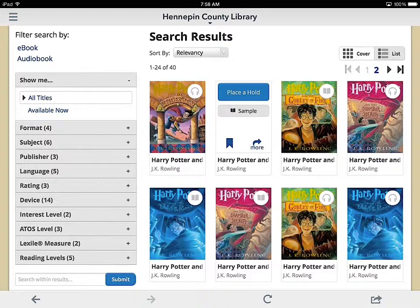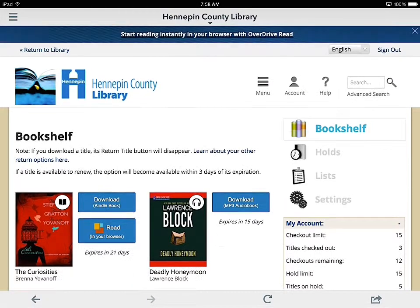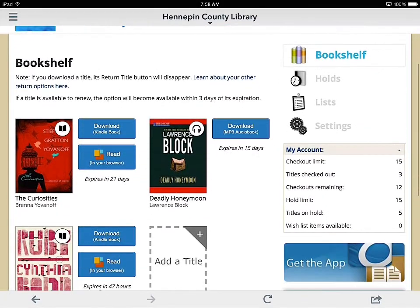You can place a hold, and it'll email you when it's ready. Then once it is ready, you can go up to your account, and you can see you have a bookshelf and your holds.